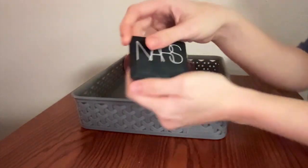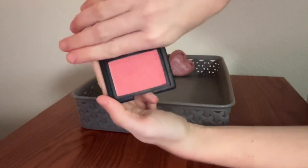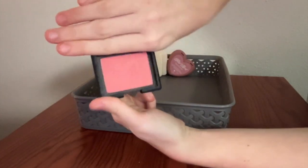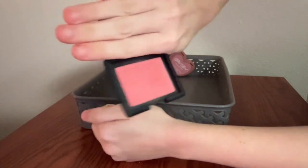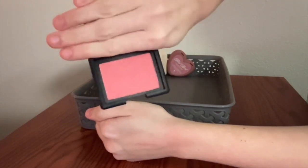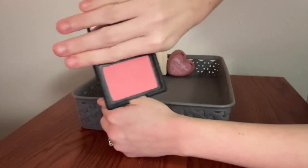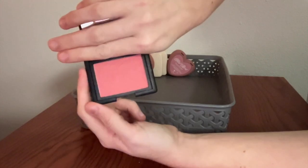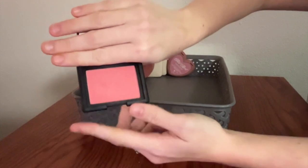Next, we have another classic — this is the NARS Blush in the shade Torrid. Just a really, really beautiful coral-y pink color with a little bit of a sheen to it. This is kind of Orgasm's darker sister, I think — a similar tone with a similar shimmer, but it feels just a little more punchy, and I like that about it. Really beautiful.